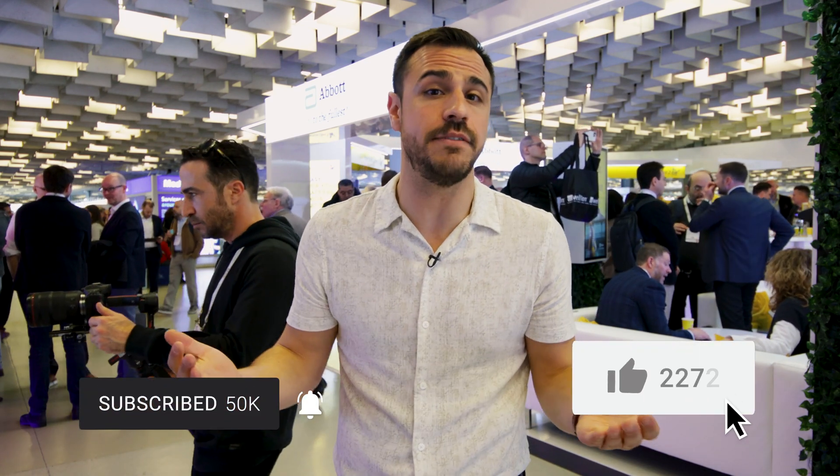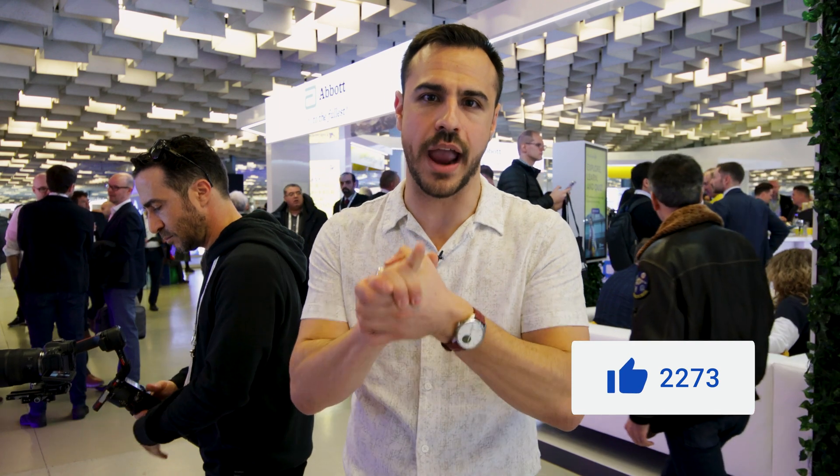I've got a lot of content coming from this event, so be sure to subscribe and give this video a like if you enjoy it. Mahmood, thank you so much for talking to me about ketone monitoring.